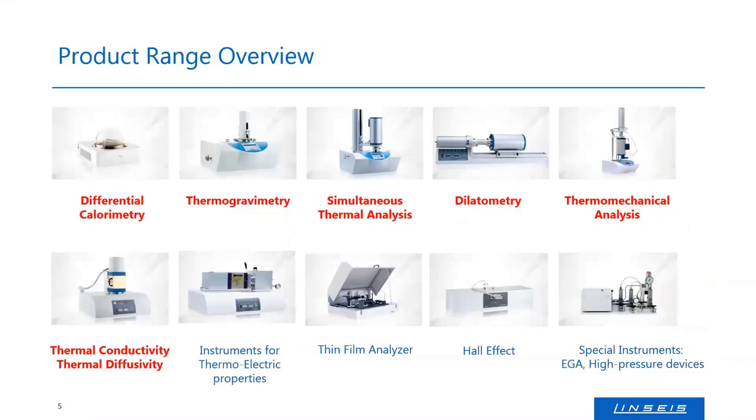The product range we produce includes the complete range of thermal analyzers, beginning with calorimeters like differential scanning calorimeters (DSC), thermogravimetric instruments, simultaneous thermal analyzers (STA) which combine DSC and TGA, dilatometers for thermal expansion measurements, and thermomechanical analyzers (TMA). We also offer a broad range of thermal conductivity and diffusivity instruments using flash, hot wire, hot plate, and guarded hot plate techniques, as well as instruments for thermoelectric properties, thin film analyzers, Hall effect measurements, and special instruments like high-pressure evolved gas analyzers.